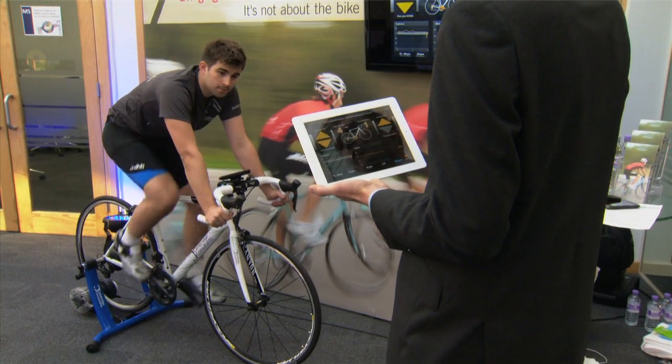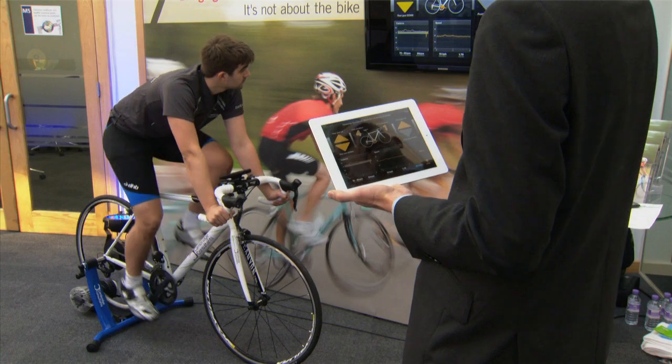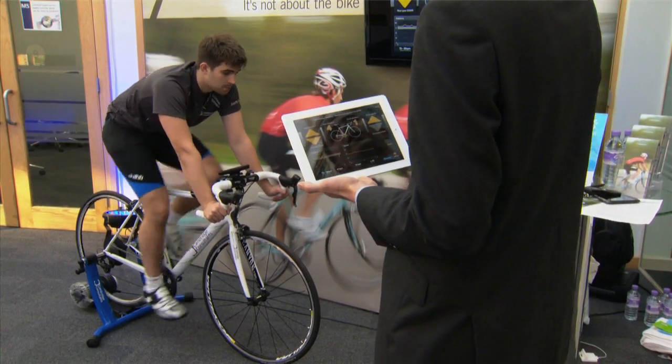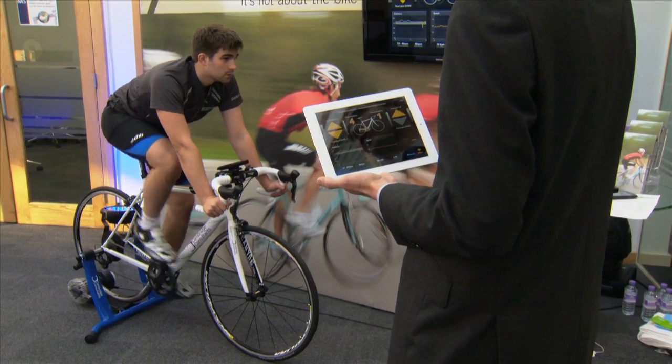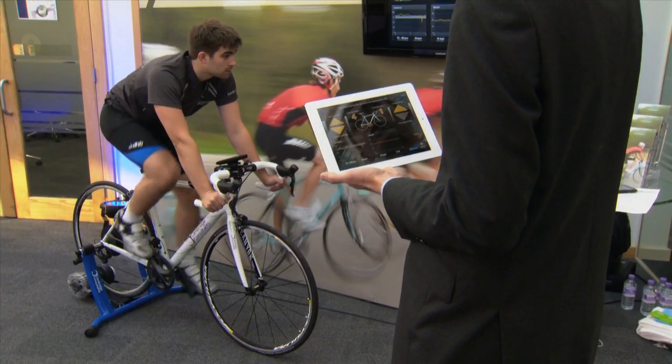Here we're showing what you can achieve with a traditional product by adding sensors, actuators, some intelligence and some wireless connectivity to give a different customer experience to what is inherently a pretty traditional product.